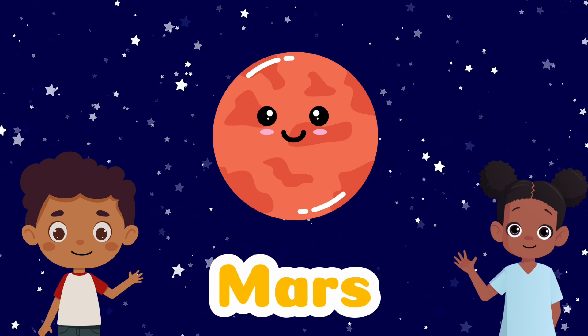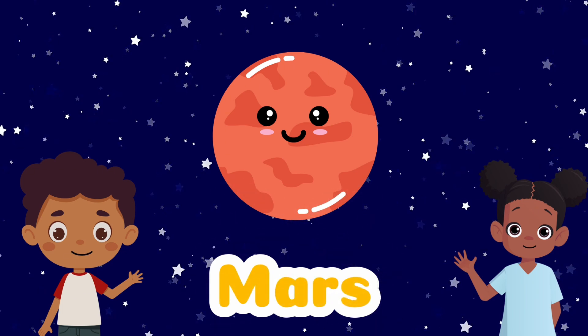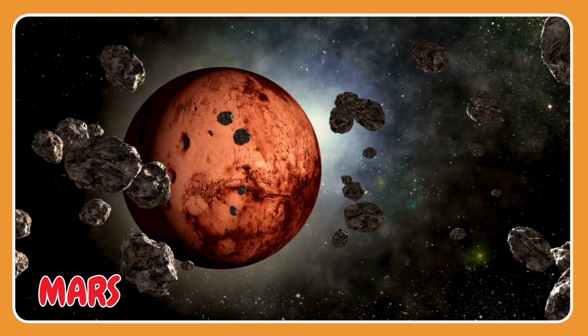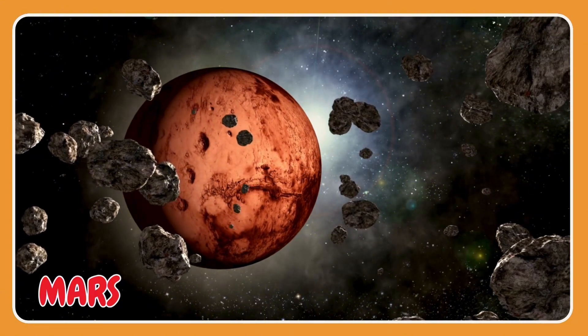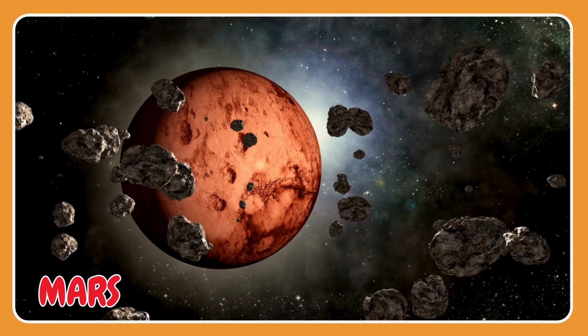Mars is known as the Red Planet. It looks warm, but it's actually freezing.